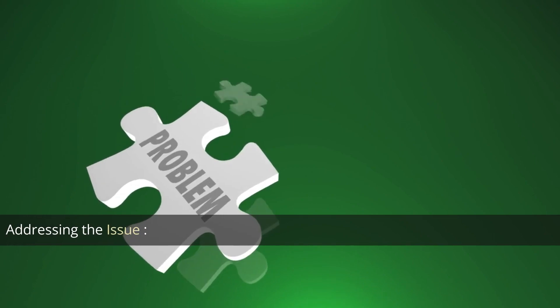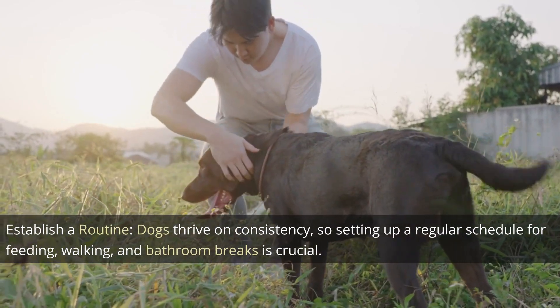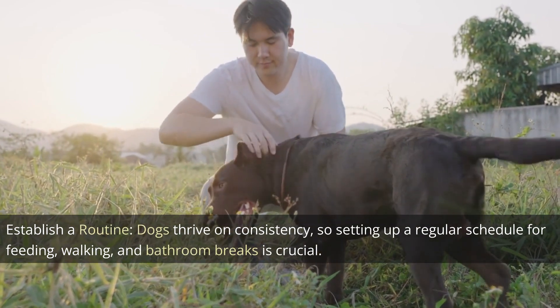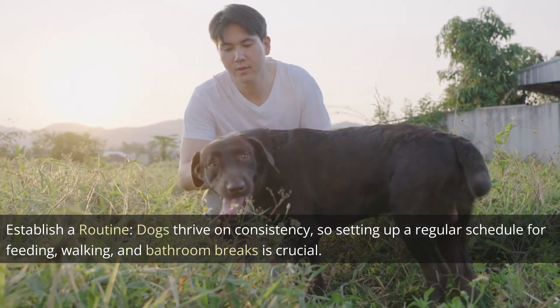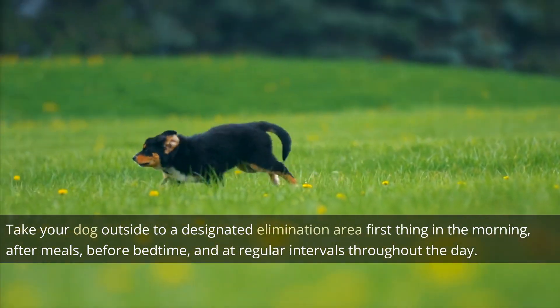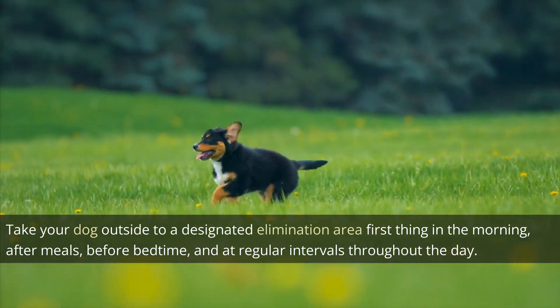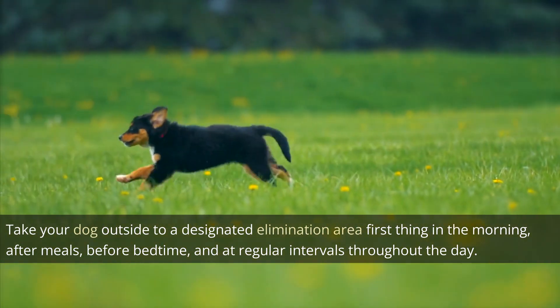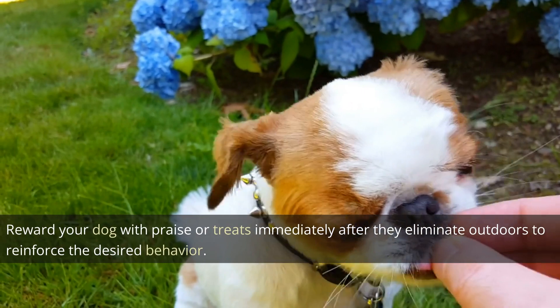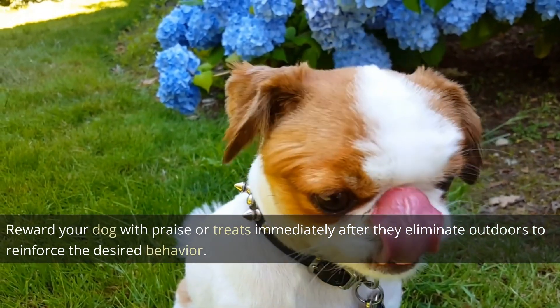Addressing the issue. Establish a routine: dogs thrive on consistency, so setting up a regular schedule for feeding, walking, and bathroom breaks is crucial. Take your dog outside to a designated elimination area first thing in the morning, after meals, before bedtime, and at regular intervals throughout the day. Reward your dog with praise or treats immediately after they eliminate outdoors to reinforce the desired behavior.